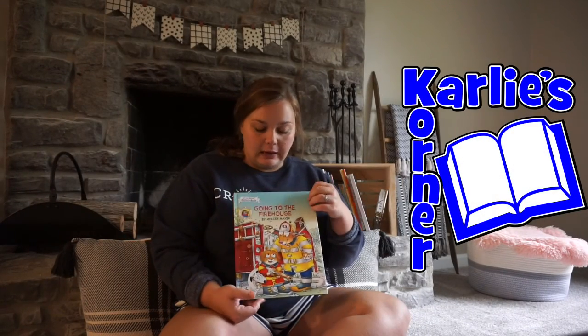Hey, welcome back to Carly's Corner. Today's book that I'll be reading is called Going to the Firehouse by Mercer Mayer.